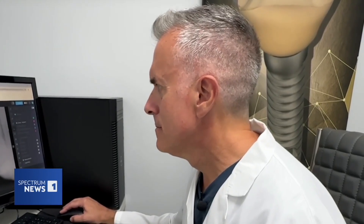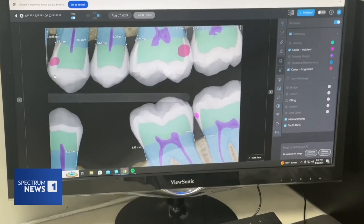A study done by the FDA found that every dental clinician participating said that AI helped them detect diseases they may have missed. Dr. de Oliveira says the software keeps him sharp. For me as a dentist, it's almost like spellcheck — it's a second set of eyes looking at what I would normally look at.